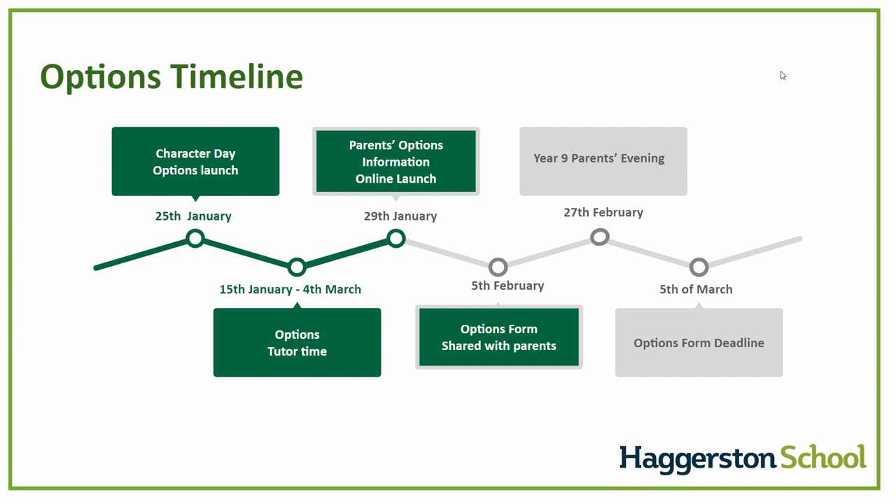This is followed by a number of weeks where we are working with students in their tutor time to support them in thinking about their careers and having those wider discussions. This is followed by our event, which is launching today for parents, to give you the information you need to help support your child through this process. That will continue all the way up to parents' evening on the 27th of February, where you will have an opportunity to speak to your child's teachers, get a sense of their strengths, and support them in completing the options form, with the deadline on the 5th of March.